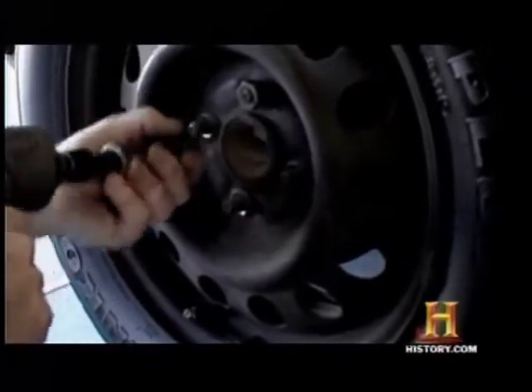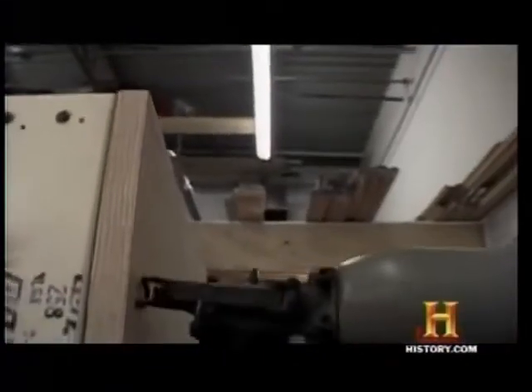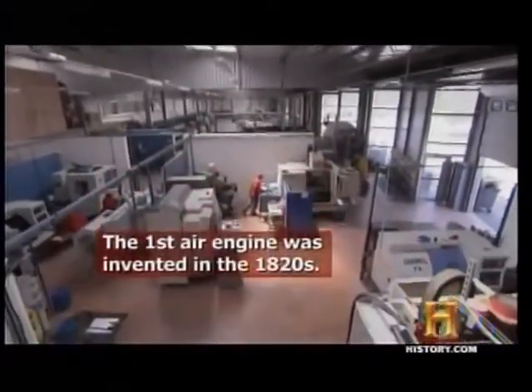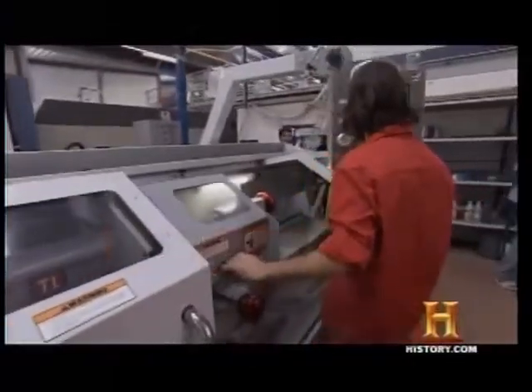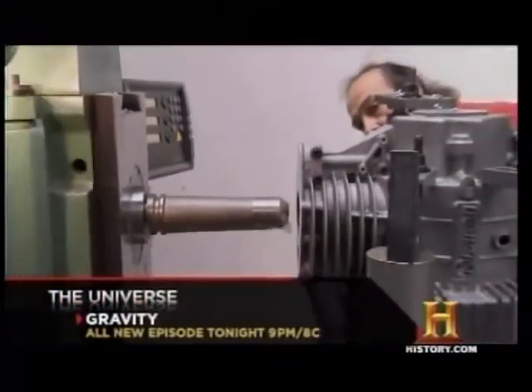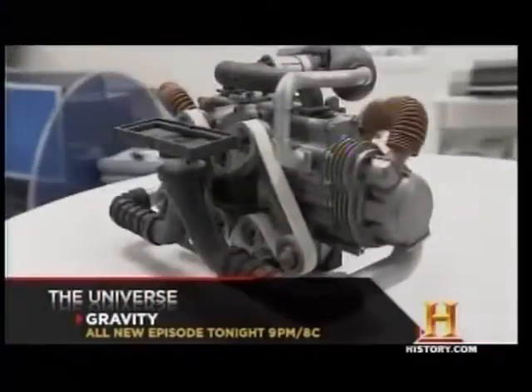Compressed air has long been used as a power source for various tools and equipment. For car designers, compressed air has been difficult to harness. But now, Negra and his team at Motor Development International have built an engine that they believe will blow the car market away.